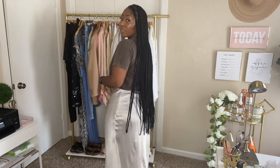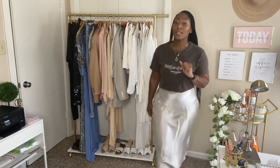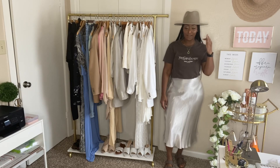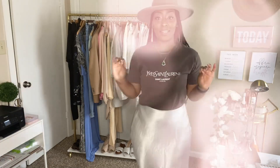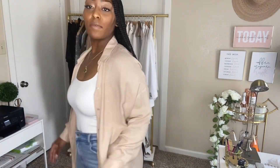Summer essential number six is a silk skirt. I got this from Zara last year — you can dress it up or down. I can wear it with these shoes — see all the browns and creams working together. Adding a fedora hat does amazing things for this outfit. Summer essential number seven is a button-up or a long button-up cardigan. Look what this does for the outfit — super chill, even cute mom vibes.